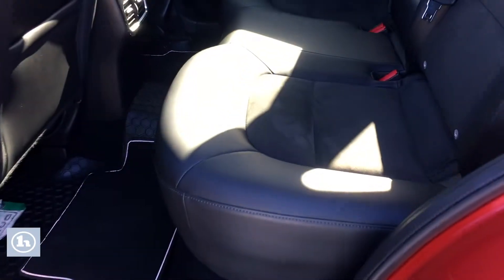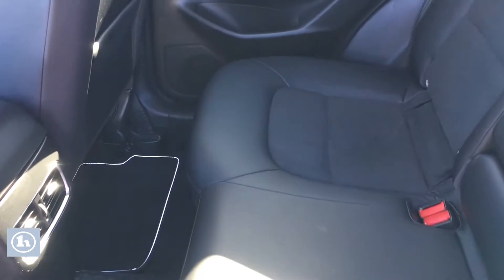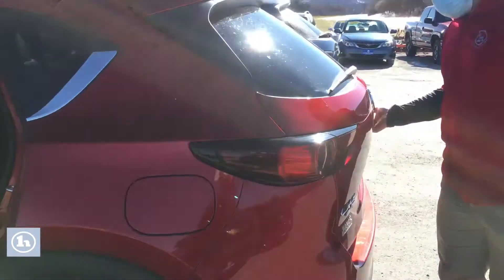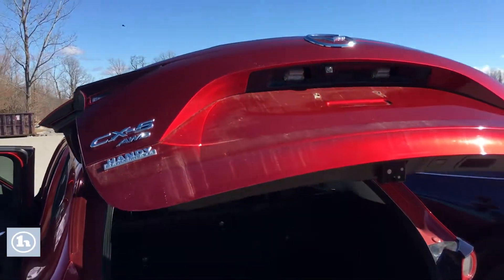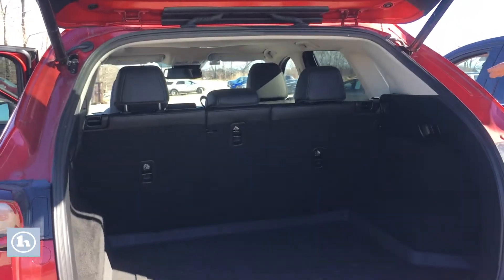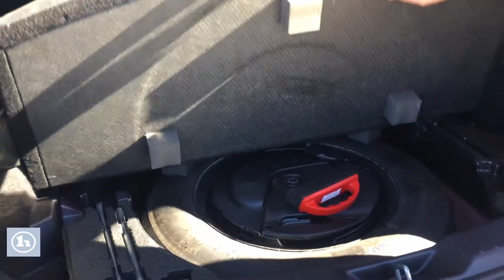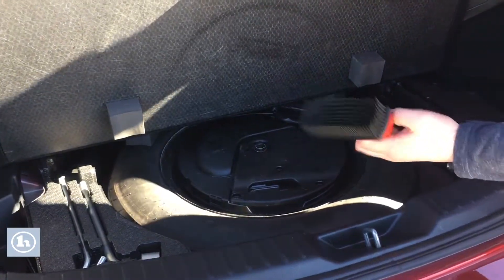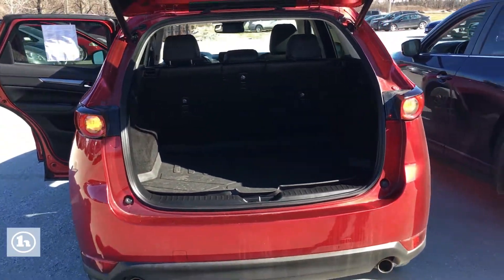Coming to the back seat — nice interior, no rips, no tears. Coming around to the back, both have an auto liftgate up and down. Back seats do fold down. You have this nice tray in there, fit for the car, as well as a spare wheel and a brush.